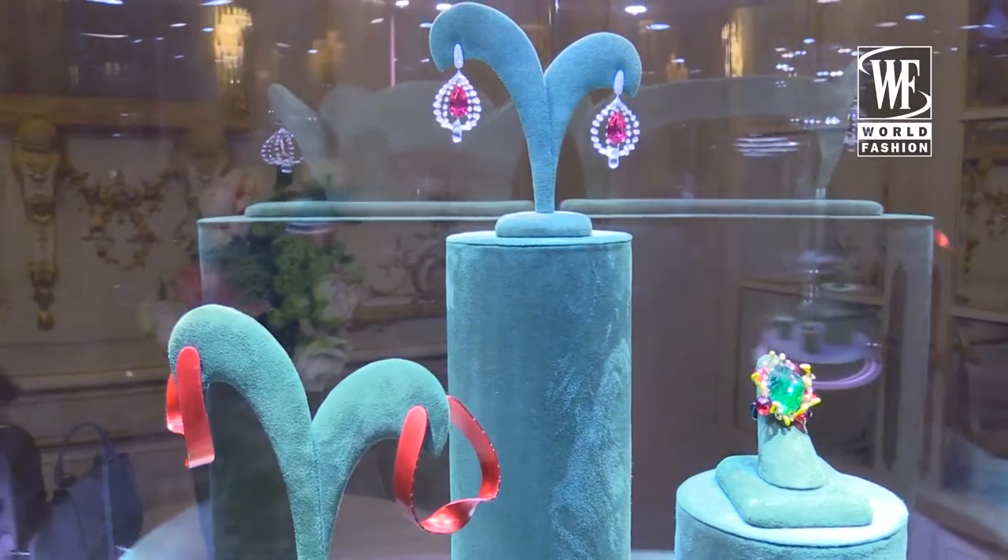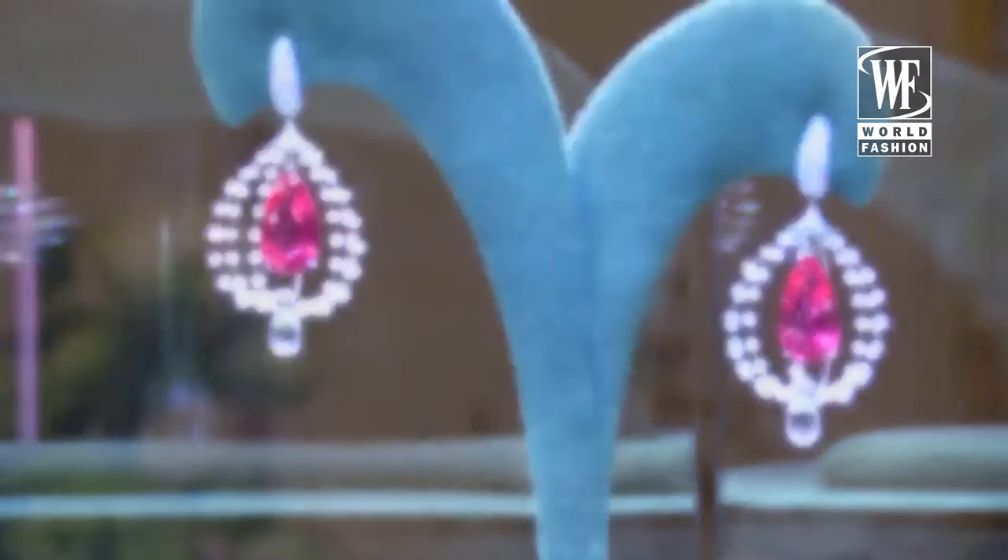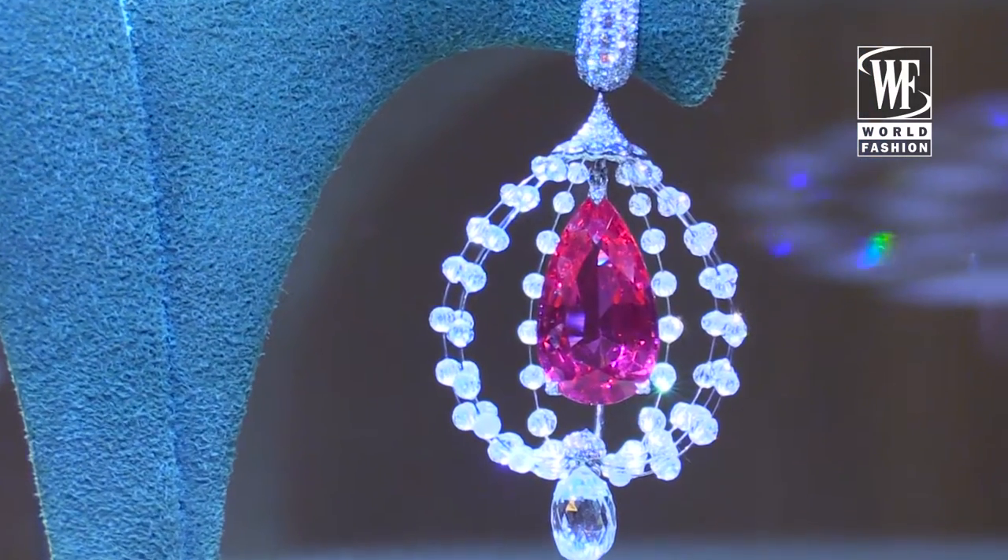This is my fairy tale piece. These are spinels — identical, very rare to find — all set in diamonds.